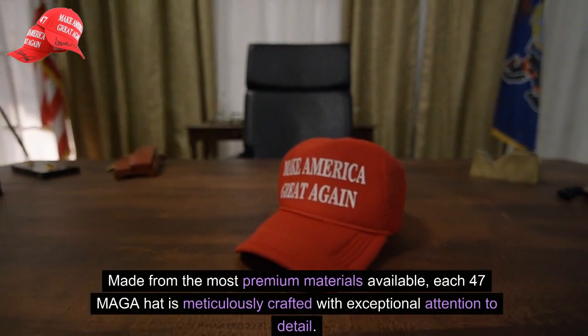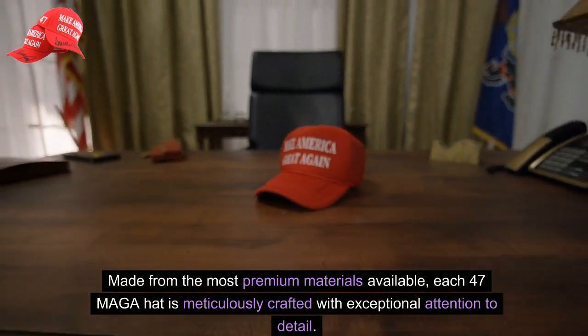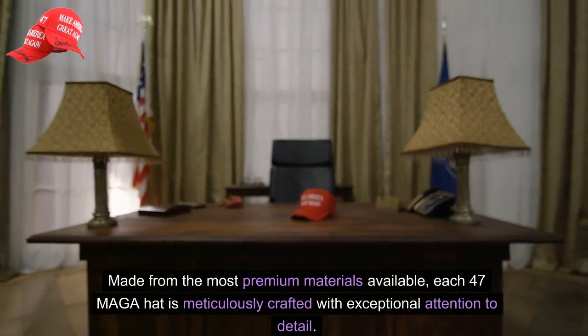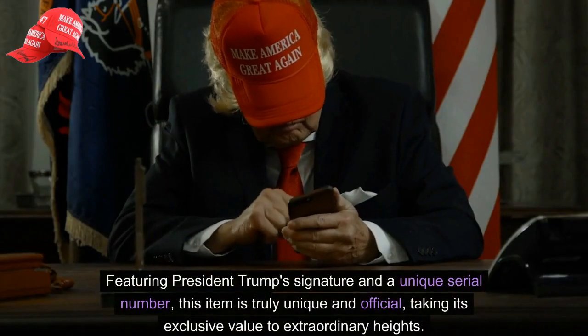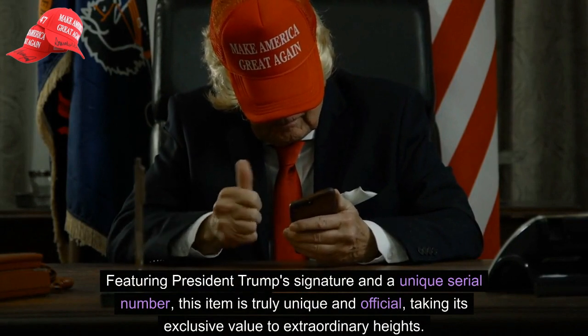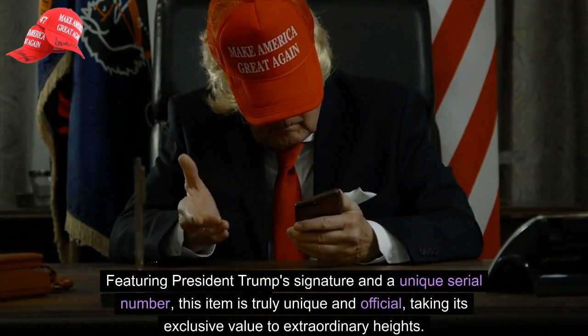Made from the most premium materials available, each 47 MAGA hat is meticulously crafted with exceptional attention to detail. Featuring President Trump's signature and a unique serial number, this item is truly unique and official, taking its exclusive value to extraordinary heights.